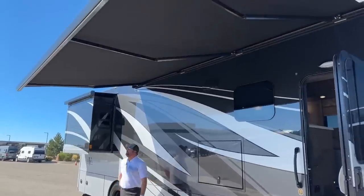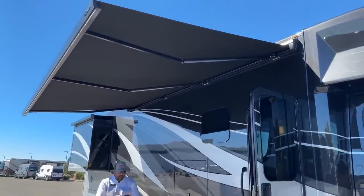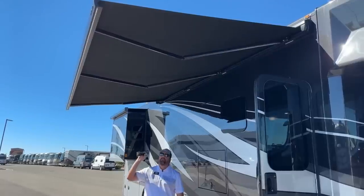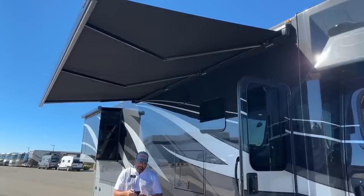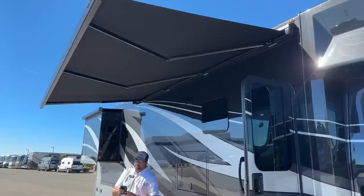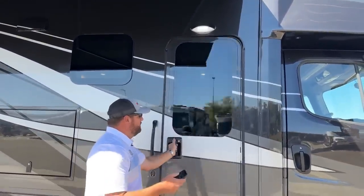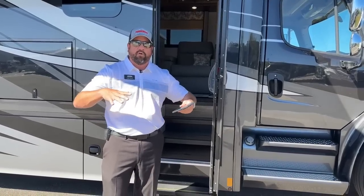I've got the rooftop awning out right now with the LED lights on. From my mobile device I can literally retract the awning. Going into the systems lights, I can turn off the exterior awning light — and back on. Over the entrance door we've got another bright LED light you can tap on and off. It also has a cargo light switch: you hit it and it lights all your cargo compartments at the same time.